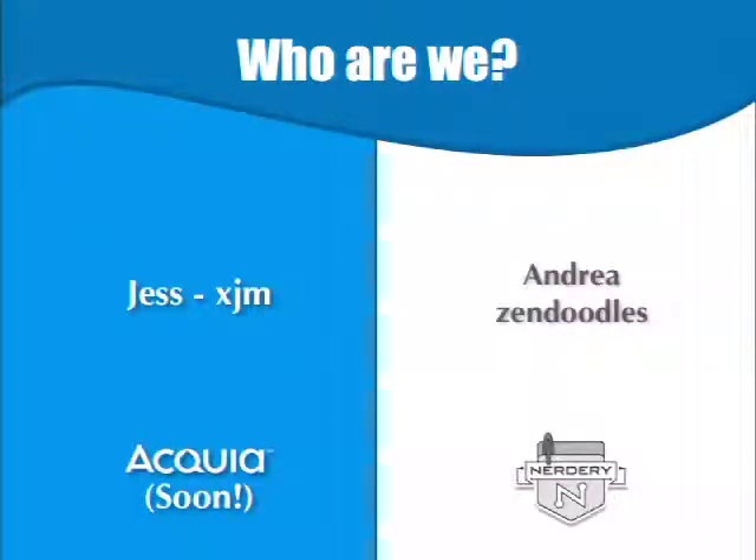So, before we really get into details about patch review, we were wondering: how many people have actually submitted a patch on Drupal.org? Has anyone applied patches? Is there anyone here who doesn't even know what a patch is?